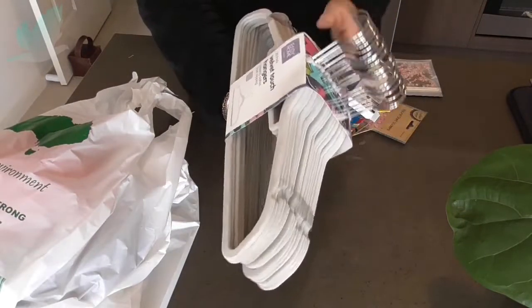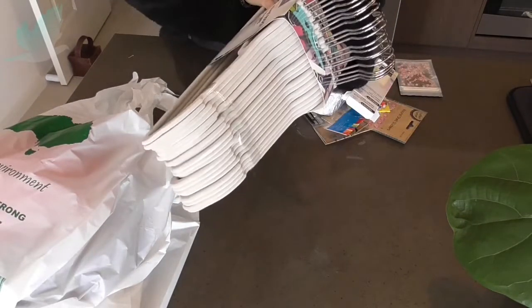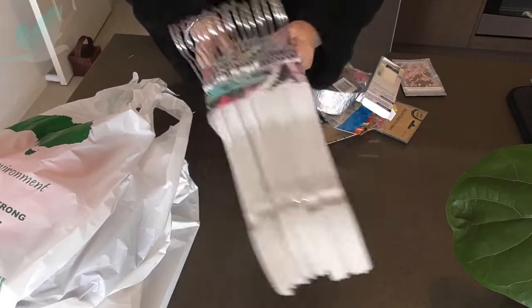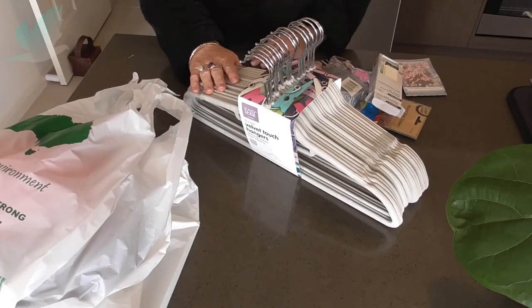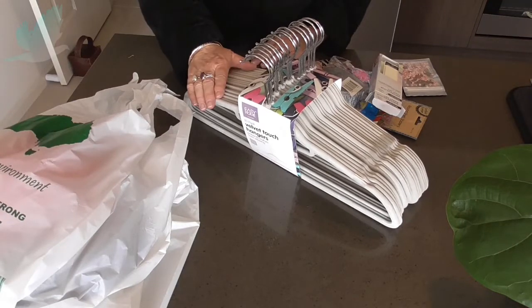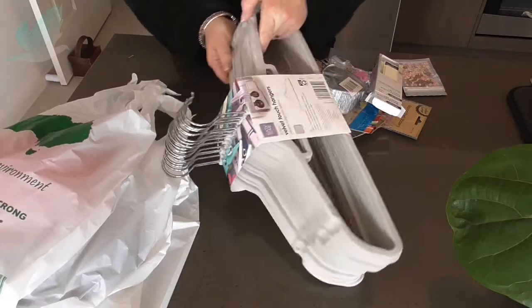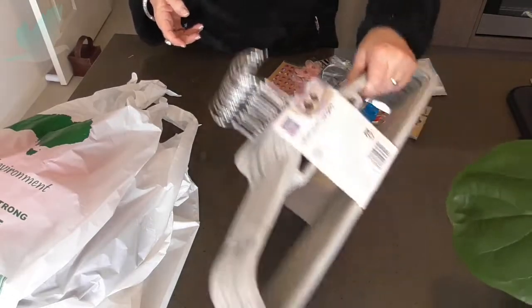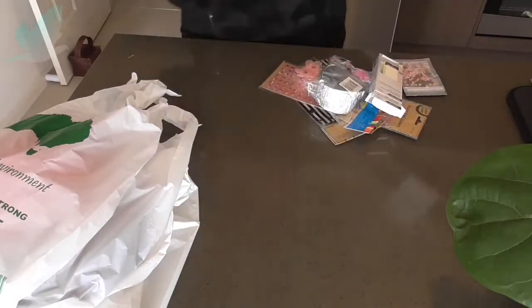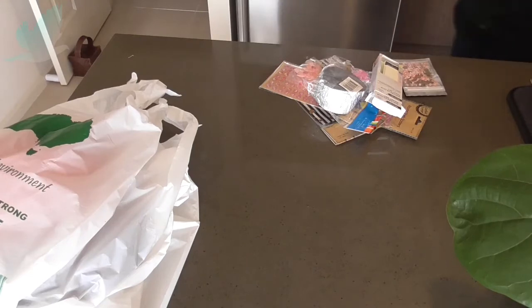Now this one I bought today, this was $6 — a 20-pack velvet touch hangers. I want to go through my wardrobe and just go through some clothes; I'm sick of having everything very untidy and not enough clothes hangers. I bought those and I thought they were good for $6 for 20. I'll put that over on the side because that's quite big and heavy.